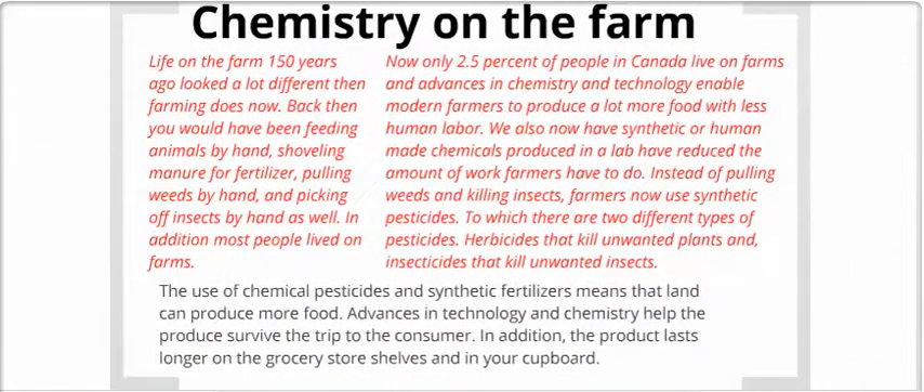Chemistry then and now. Chemistry on the farm. If you were to live 150 years ago, life would have looked a lot different. Back then, you would have been feeding animals by hand, shoveling manure for fertilizer, pulling weeds by hand, and picking up insects by hand as well. In addition, most people lived on farms. Now, only 2.5% of people in Canada live on farms, and advances in chemistry and technology have enabled modern farmers to produce a lot more food with less human labor.